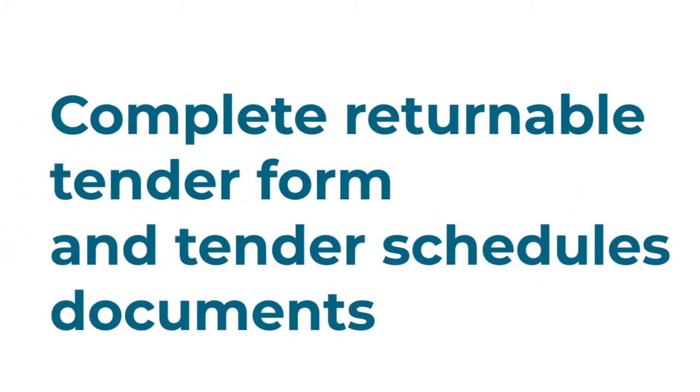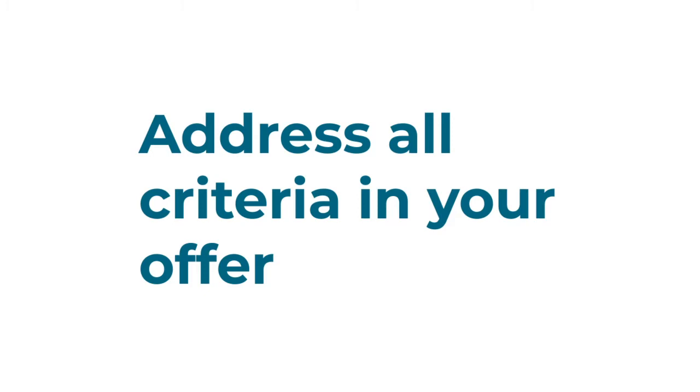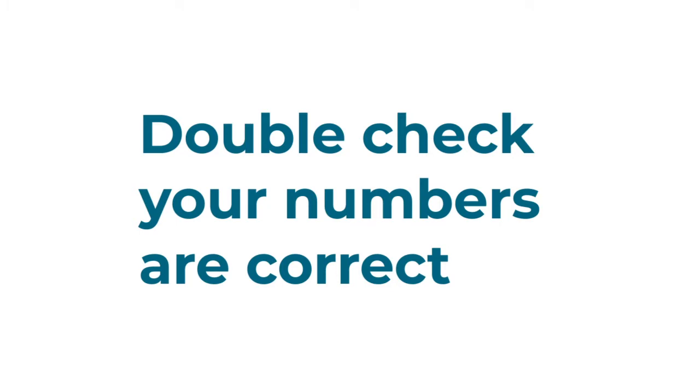Completed the returnable tender form and tender schedules documents that are available to download in Vendor Panel. Addressed all of the tender assessment criteria in your offer. Double-check your numbers are correct.